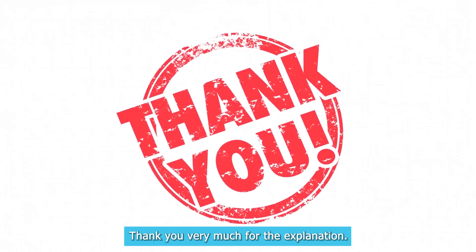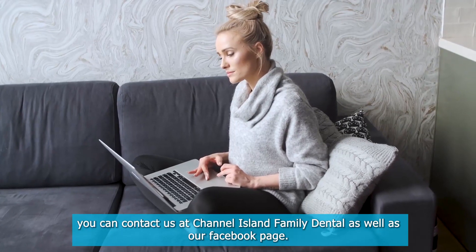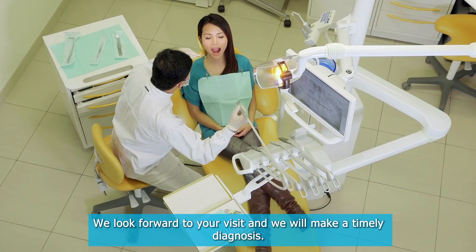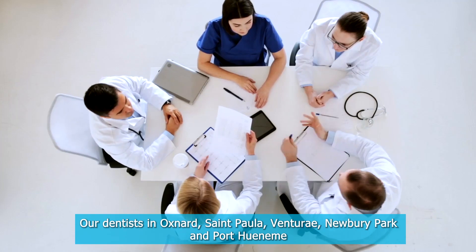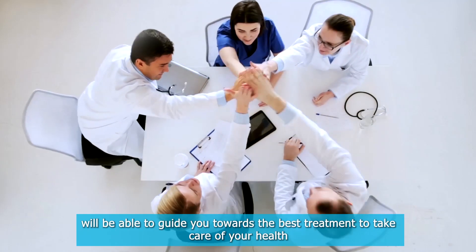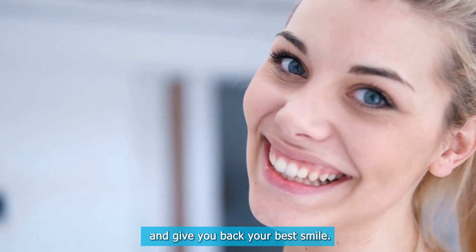Thank you very much for your explanation. If you have any questions about this or other topics, you can contact us at Channel Island Family Dental as well as our Facebook page. We look forward to your visit and we will make a timely diagnosis. Our dentists in Oxnard, Santa Paula, Ventura, Newbury Park, and Port Hueneme will be able to guide you towards the best treatment to take care of your health and give you back your best smile.